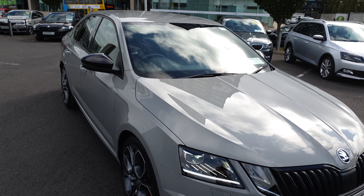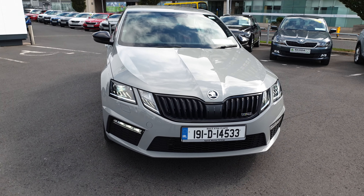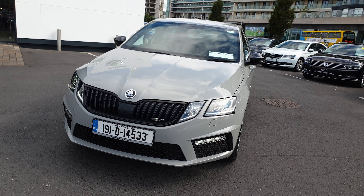If you'd like to know more about this car or would like to get a finance quote or book a test drive, give us a call today on 01 216 3666. Thank you.